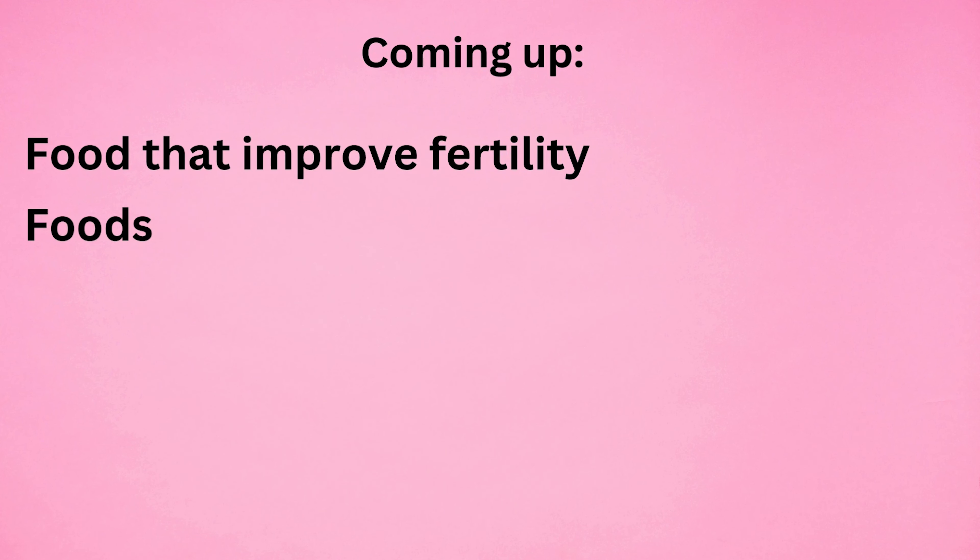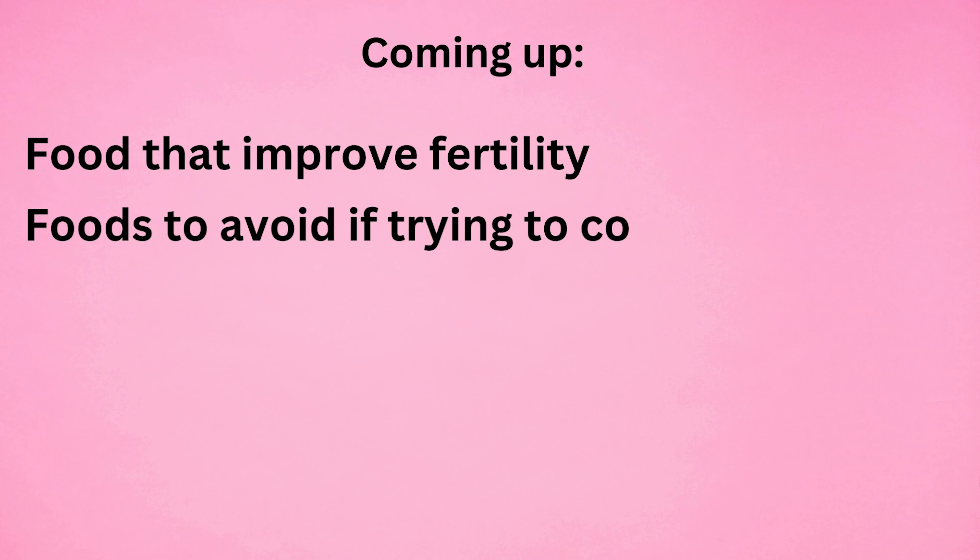In this video, we are going to talk about foods that improve fertility and the foods to avoid if you are trying to conceive. My name is Dr. Raisha and this is the Fertility Series with Dr. Raisha.